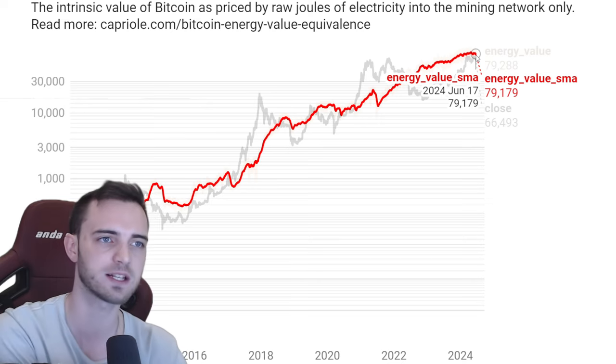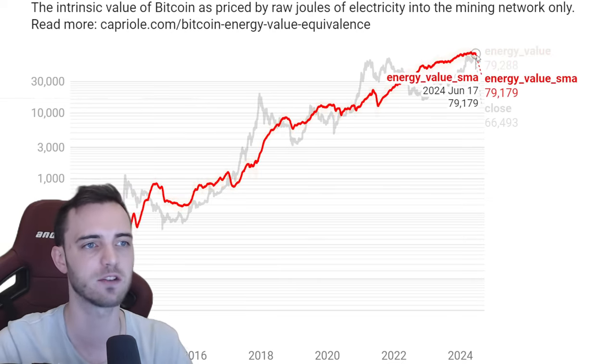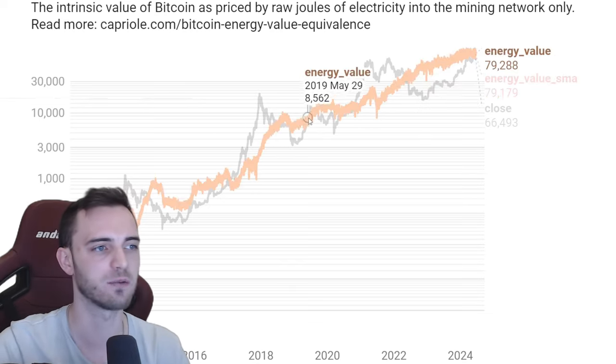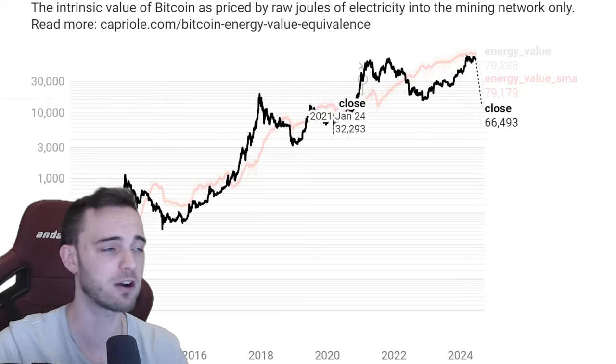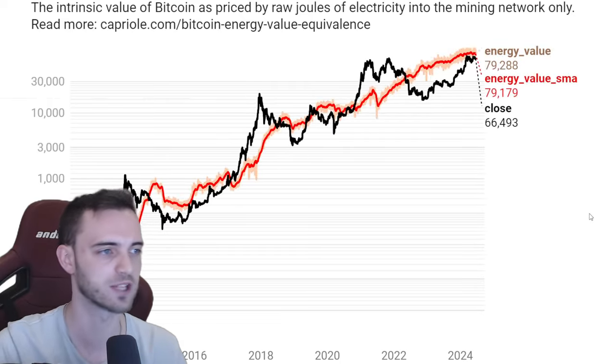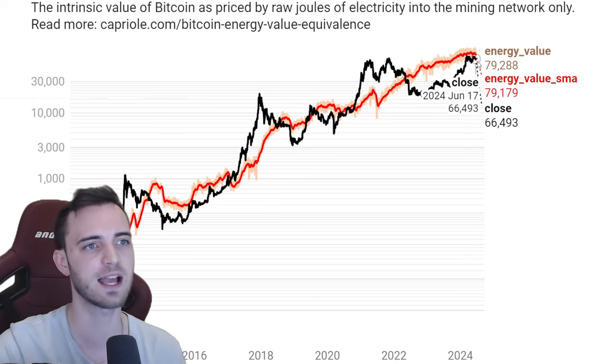Talking about exploding towards the upside — currently the energy value for Bitcoin is 79.1. What that means is, if we get above it, Bitcoin goes parabolic. In terms of general history, we can see this happening pretty much every single time we get above it. So if we can get above that level, fantastic. As of right now, still below there.